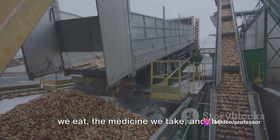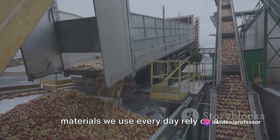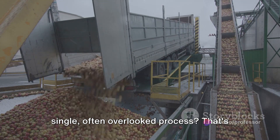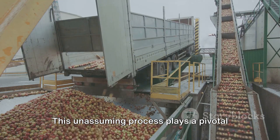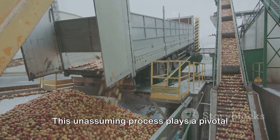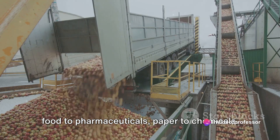Have you ever wondered how the very food we eat, the medicine we take, and the materials we use every day rely on a single, often overlooked process? That's right, we're talking about drying. This unassuming process plays a pivotal role in industries far and wide, from food to pharmaceuticals, paper to chemicals.